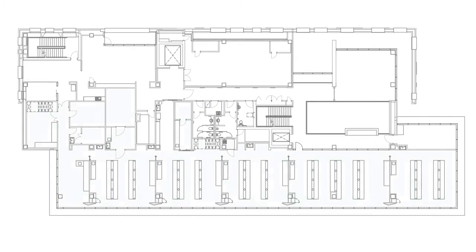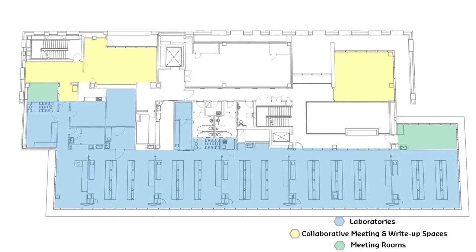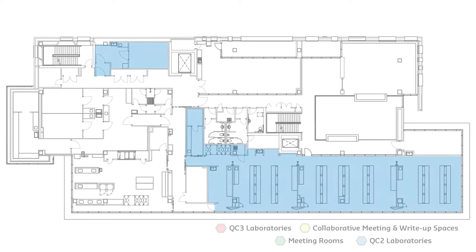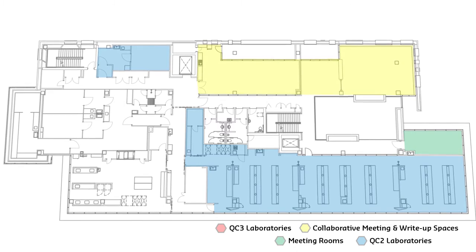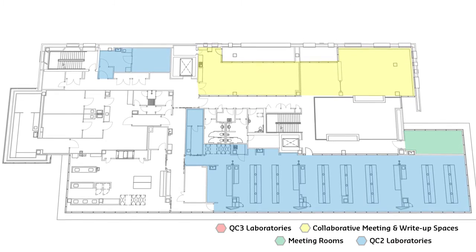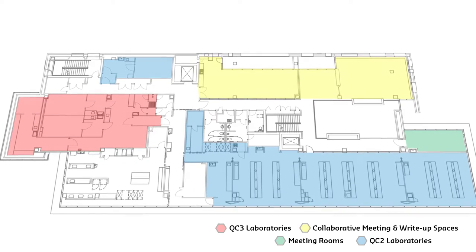Level 2 provides further Physical Containment Level 2 standard laboratories as well as collaborative meeting and write-up spaces. Level 3 incorporates the remaining Physical Containment Level 2 standard laboratories and collaborative meeting and write-up spaces, and also houses the highly specialised Physical Containment Level 3 standard laboratory.